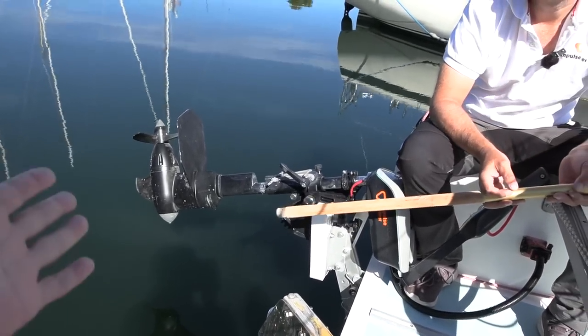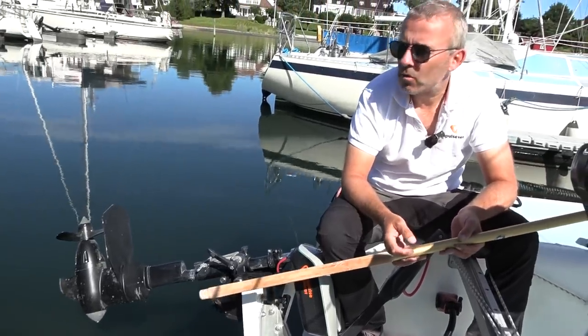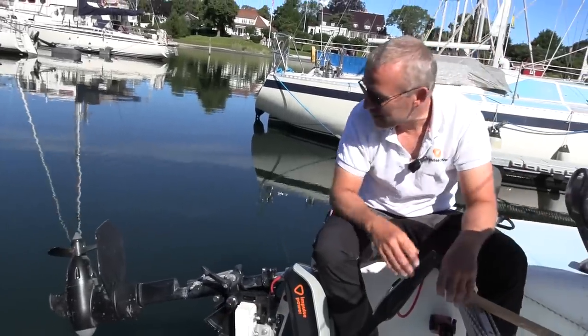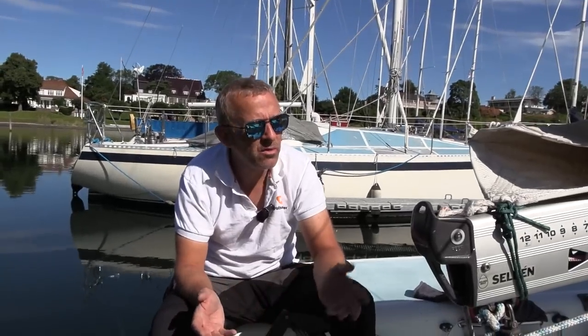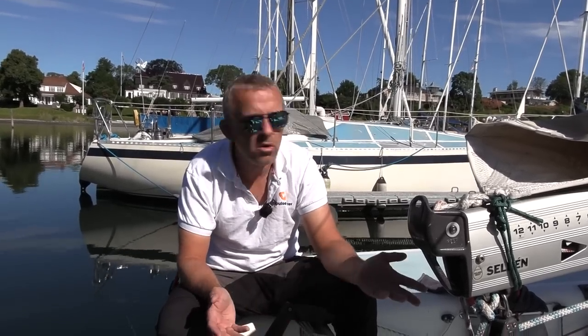I can't wait to hear how quiet this is since the motor is underwater. We can film going out — we won't hear it because of the birds — but we'll go out very slowly and it will be completely quiet. When you sail, one of the big things is turning off the fossil engine: suddenly it's quiet. You'll hear more noise from the hull than from the actual motor.